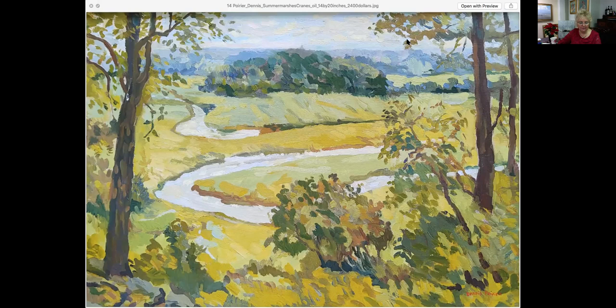This one is called Two Lights. It's 20 by 24, an oil painting. He's captured so much light — the beach is wet, you can see that, and there are people down on the beach. Two Lights actually sit inland and we're at the ocean here, looking at it from a higher vantage point from the cliff and looking down onto it. It's just a lovely painting filled with light, lots of color, lots of movement and energy. This is priced at $4,000.